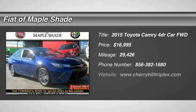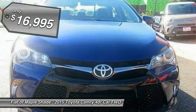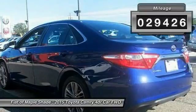The 2015 Camry. Toyota Camry is an affordable mid-sized car, reliable and a great comfortable commuter car, priced below $20,000. This vehicle has less than 30,000 miles. Here are some of this vehicle's great options.